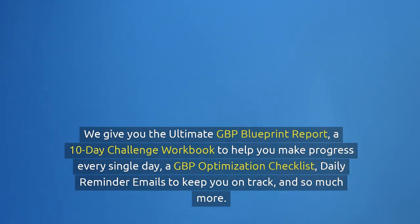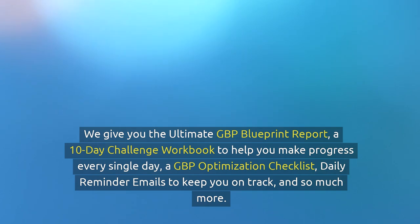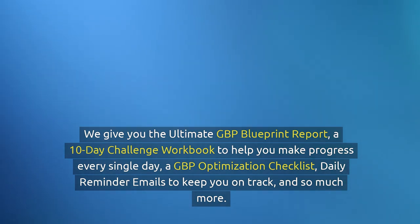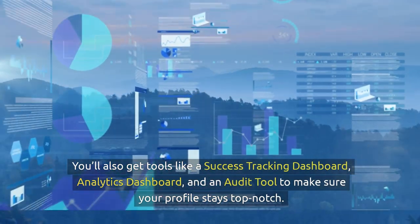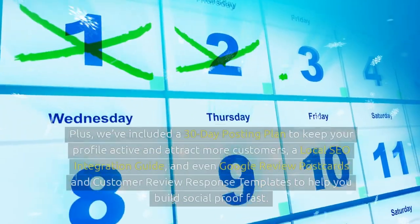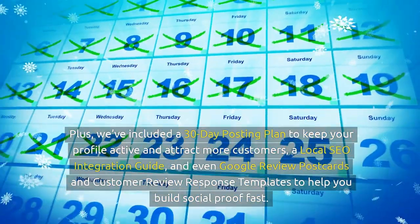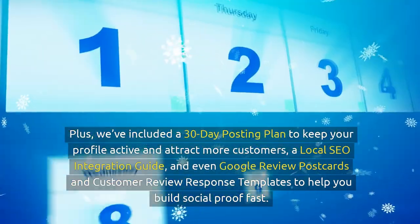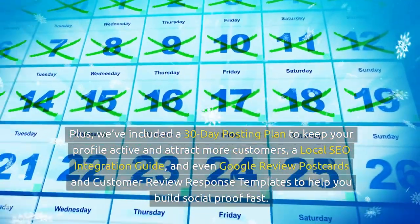We give you the Ultimate GBP Blueprint report, a 10-day challenge workbook to help you make progress every single day, a GBP optimization checklist, daily reminder emails to keep you on track, and so much more. You'll also get tools like a success tracking dashboard, analytics dashboard, and an audit tool to make sure your profile stays top-notch. Plus, we've included a 30-day posting plan to keep your profile active and attract more customers, a local SEO integration guide, and even Google review postcards and customer review response templates to help you build social proof fast.